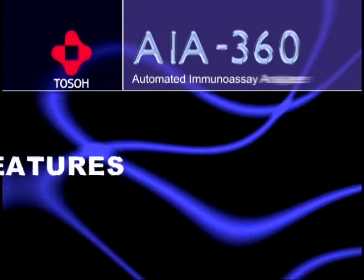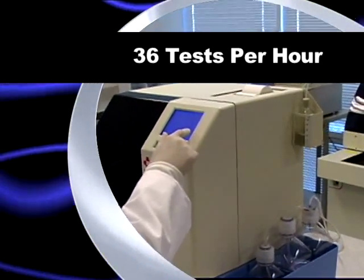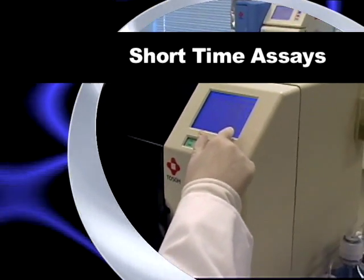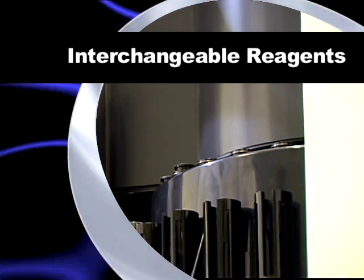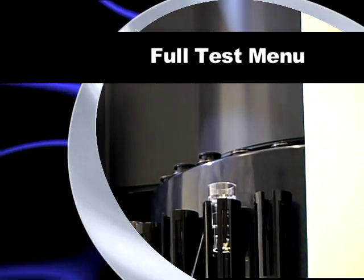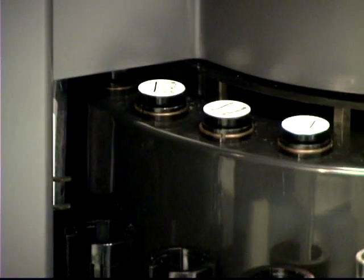Toso's AIA360 provides a throughput of 36 tests per hour and utilizes the same 10-minute incubation ST reagents as Toso's AIA602 and AIA1800. With Toso's expanding test menu, including a STAT cardiac panel, tumor markers, thyroid and reproductive hormones, and anemia assays and more,